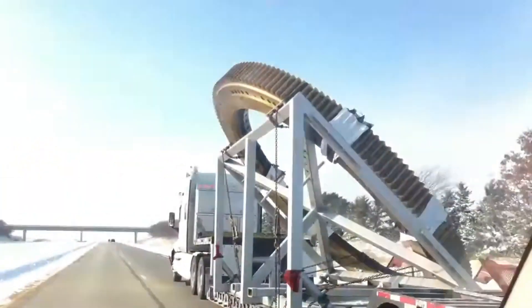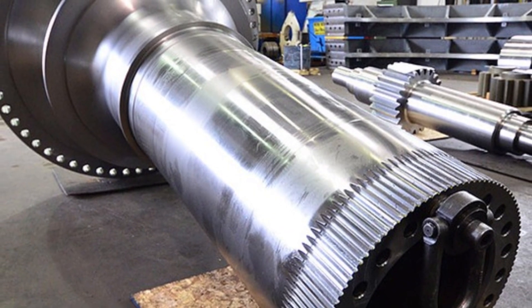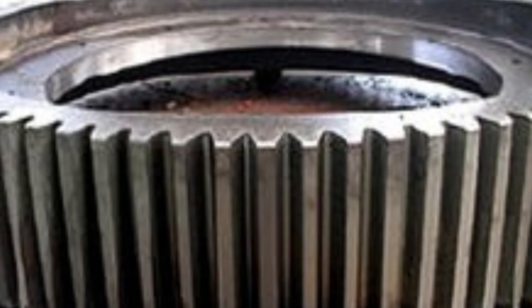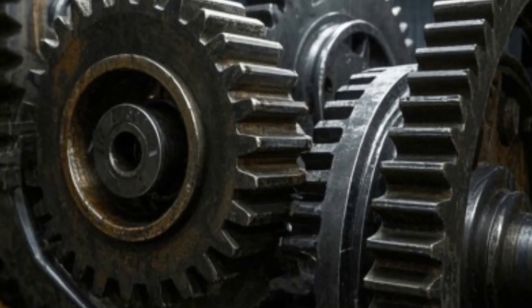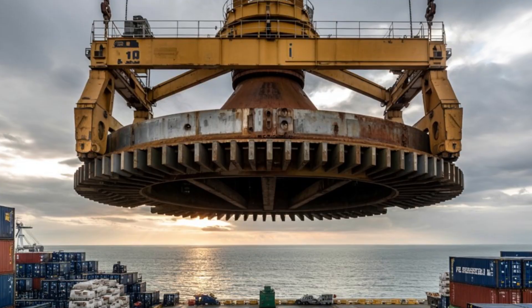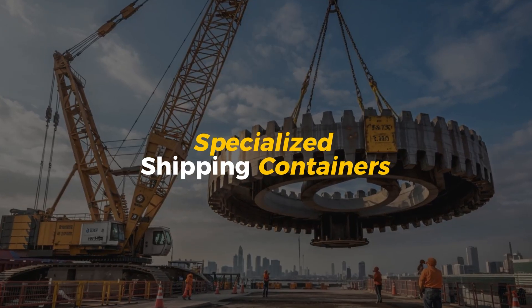Even the most powerful trucks can't just drive anywhere with these beasts—roads need to be carefully surveyed to make sure they can handle the weight, and sometimes special permit approvals are required for such oversized loads, meaning a clear route without low bridges or tight turns. For the largest gears, like those used in mining equipment or wind turbines, they may need to be transported by rail or ship, with huge cranes lifting the gear onto the transport vehicle. Sometimes gears even need to be shipped across the ocean, an operation involving precision logistics and specialized shipping containers.